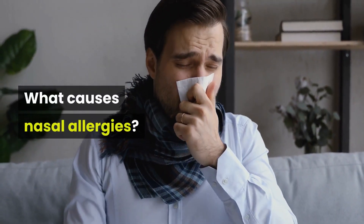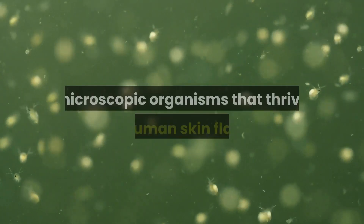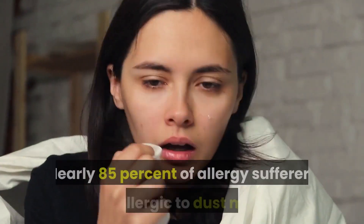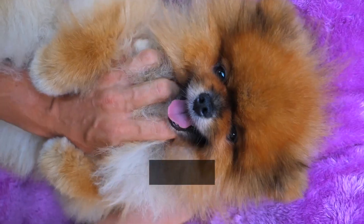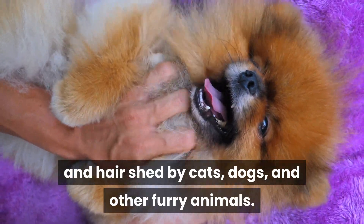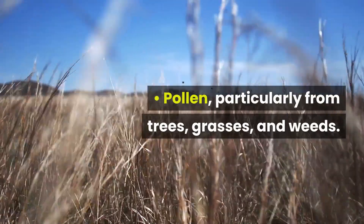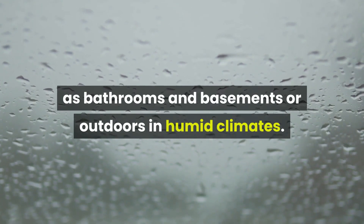What causes nasal allergies? The most likely culprits are dust mites — microscopic organisms that thrive on human skin flakes. Nearly 85% of allergy sufferers are allergic to dust mites. Animal dander — those white, flaky specks made up of skin and hair shed by cats, dogs, and other furry animals — is another cause, as is pollen, particularly from trees, grasses, and weeds, and mold, fungi found in wet, damp places such as bathrooms and basements or outdoors in humid climates.